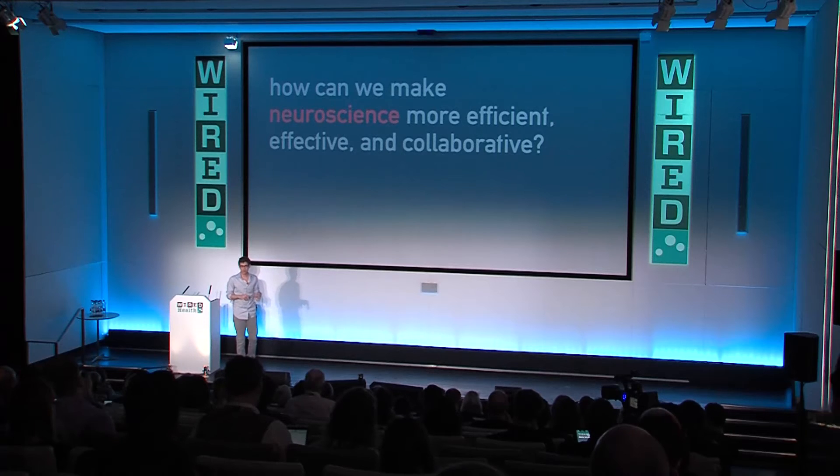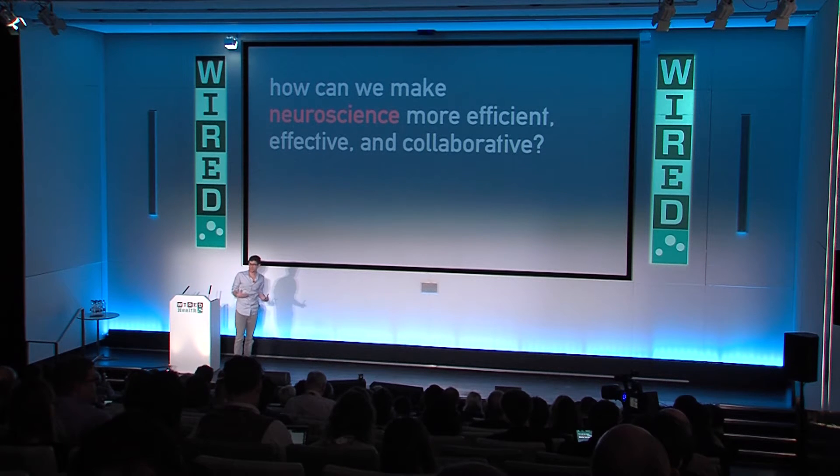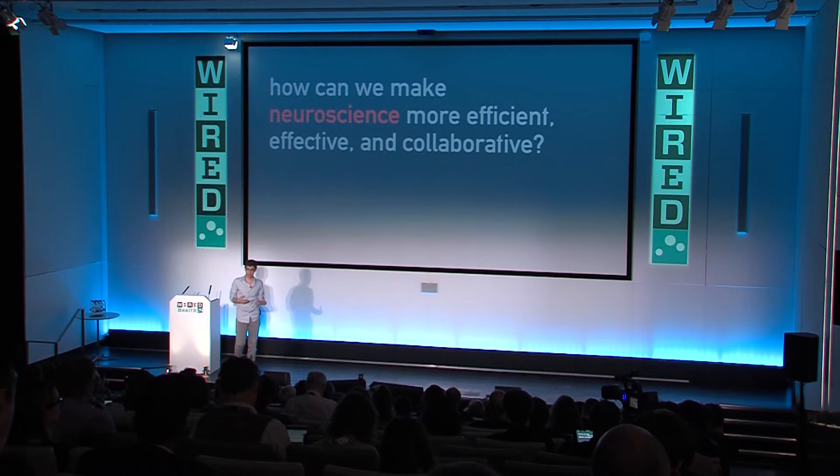My lab at Janelia, despite basically just trying to do neuroscience research, ended up thinking about this problem a lot. I'm going to compress three or four years of work into a single slide. What we ended up working on were ways of trying to make the process of doing neuroscience more efficient, more effective, and more collaborative. We were working on a variety of different tools — mainly software — for doing things like large-scale data processing and organizing data.